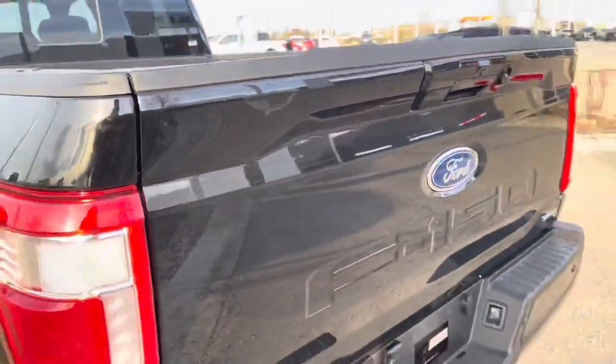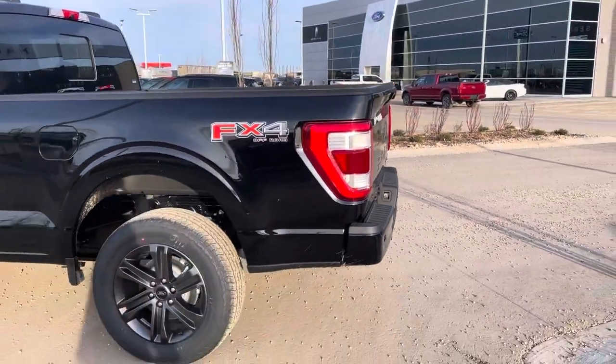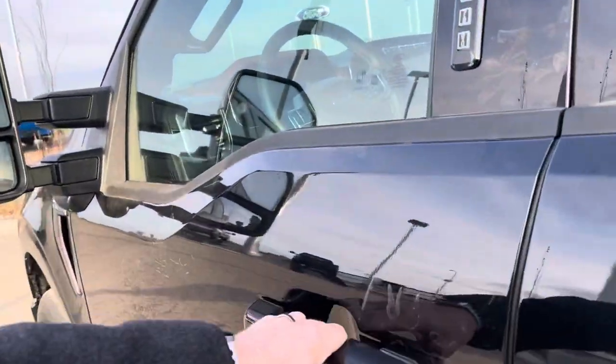This vehicle also has an automatic stopping system for reversing. So if you're going to reverse into something — a telephone pole or something — it'll warn you and then brake for you if you'd like. Let's jump up front and take a look.